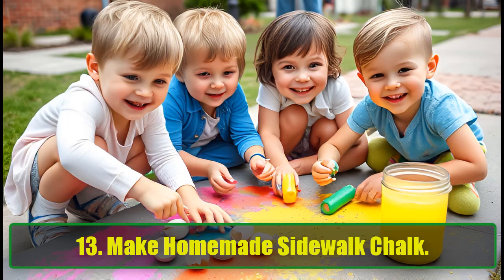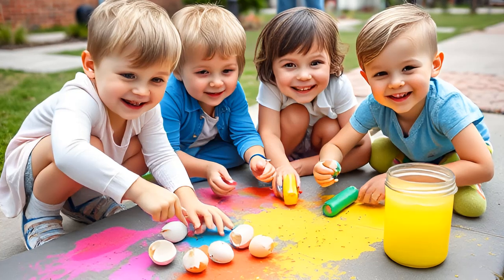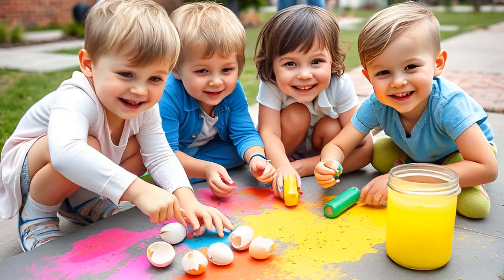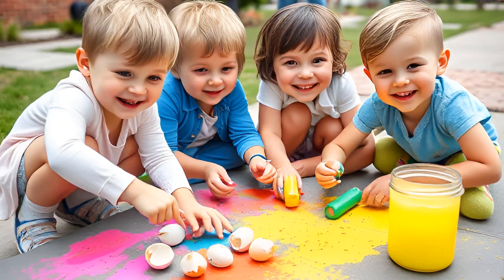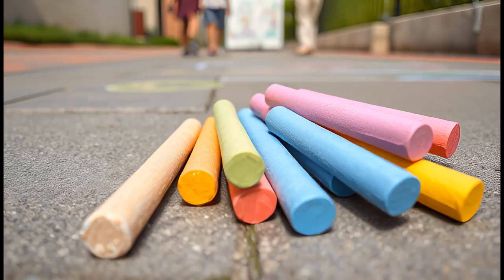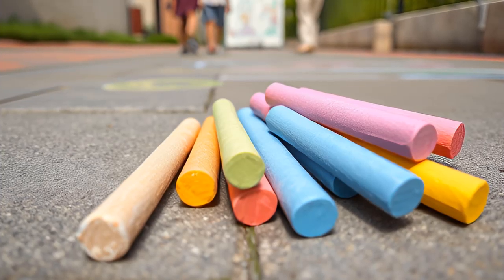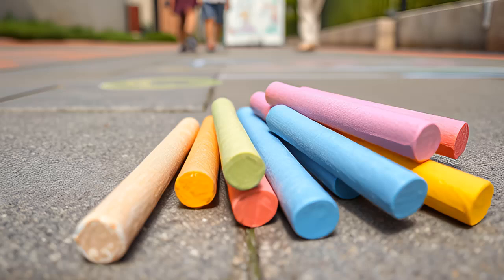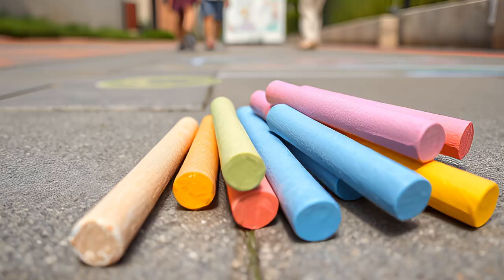Make homemade sidewalk chalk. Looking for a fun craft with the kids? Why not make homemade sidewalk chalk from eggshells? Using hard-boiled eggshells, crush and mix them with flour, food coloring, and enough water to form a paste. Pack the mixture into toilet paper rolls, let it dry, and you've got vibrant chalk for outdoor fun.